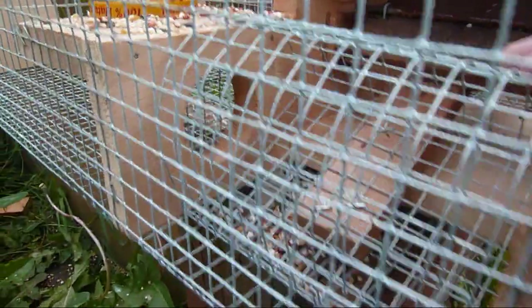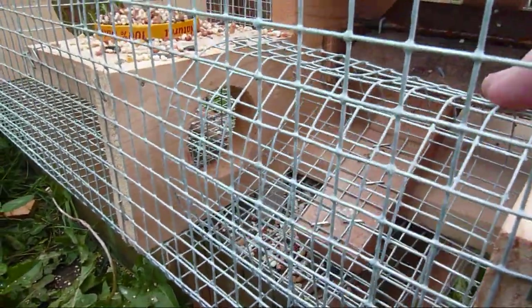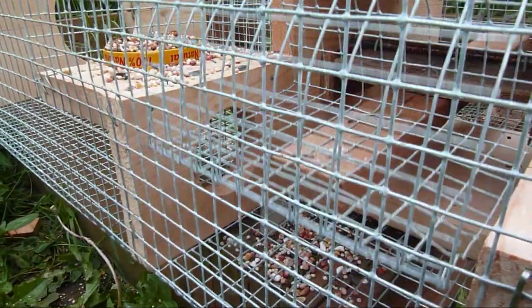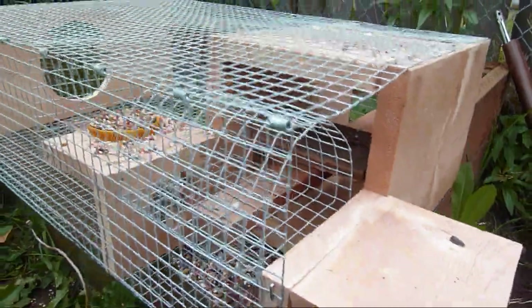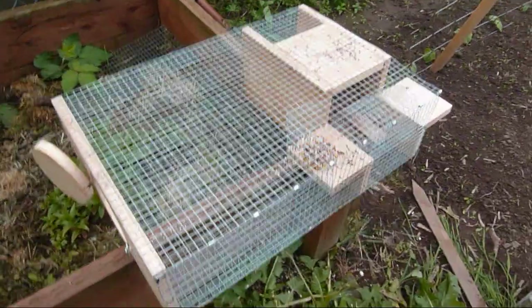There's a little trap door on it, so they go through that hole and the little gate shuts behind them. And then when their weight is out of the trap, it just resets so you can catch more birds. Just a repeating trap.